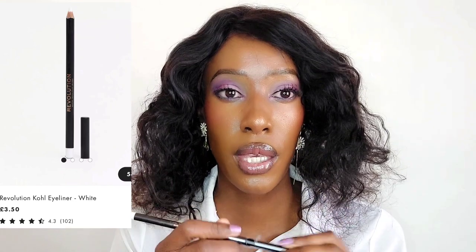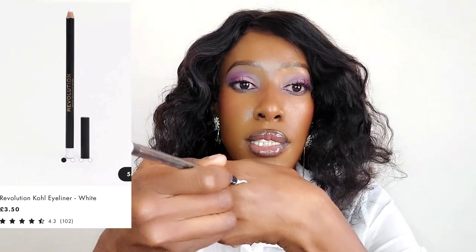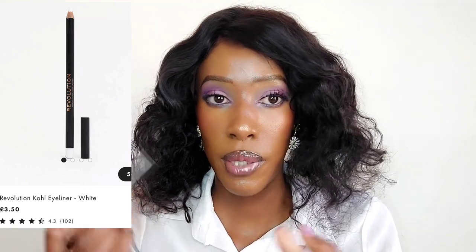I also have this white eyeliner, which I wasn't happy with. It does apply easily - it swatches really well as you can see - but when I applied it on my waterline it just slid off. Maybe it's just my eyes, but it went away until I had to apply this purple one on top.